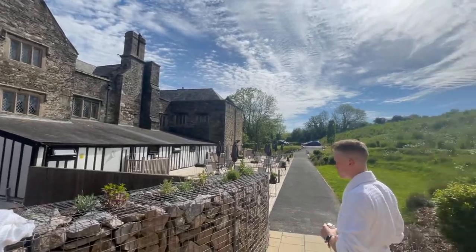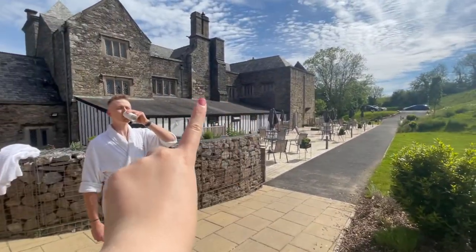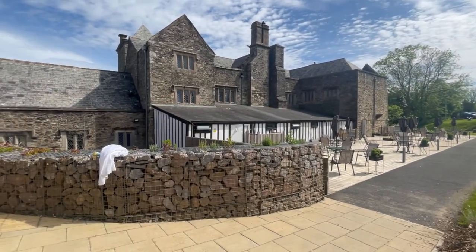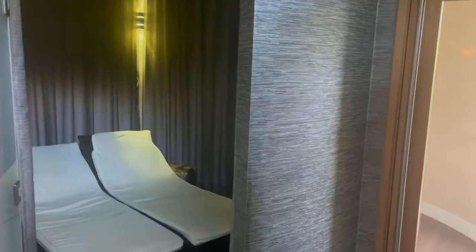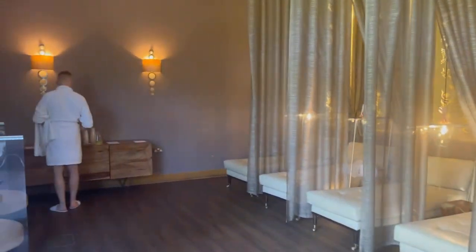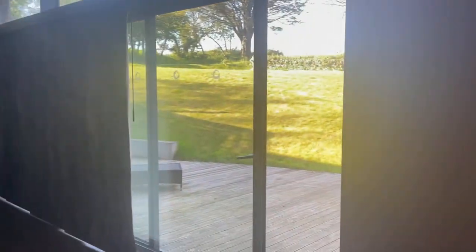On our way to the spa, just checking out the gardens and that's our room up there. While we were waiting, we had some cocktails in the sun. Then we had our restorative back treatments, which were absolutely the most relaxing thing we've ever done — they did get a bit close to our bums when massaging us, but we felt very comfortable and relaxed by the end of it. And this post-treatment room was absolutely beautiful.